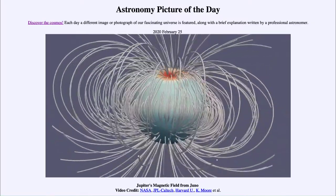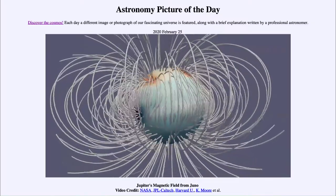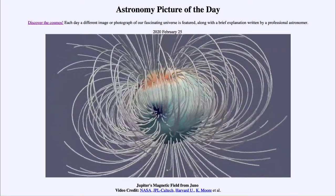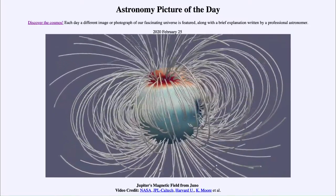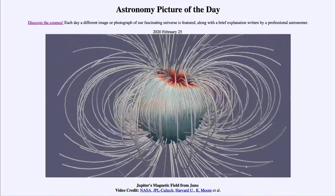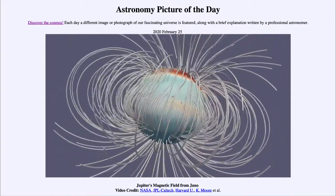We expect the north pole and the south pole to be opposite, as they are on the rotational poles or even the magnetic poles here on Earth. However, when we look at them here, we're seeing that they really are not — one is actually closer to the central regions of the planet at this point. So it is interesting to see that things are not completely lined up with Jupiter.